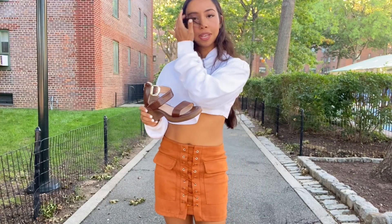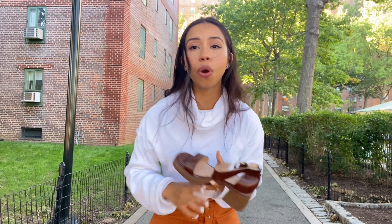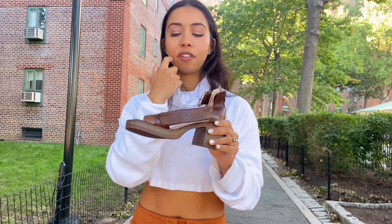The second pair of shoes I have to show you guys is this really cute brown platform shoes. They are so comfortable. Every girl needs a cute platform shoe that is comfortable to go everywhere.